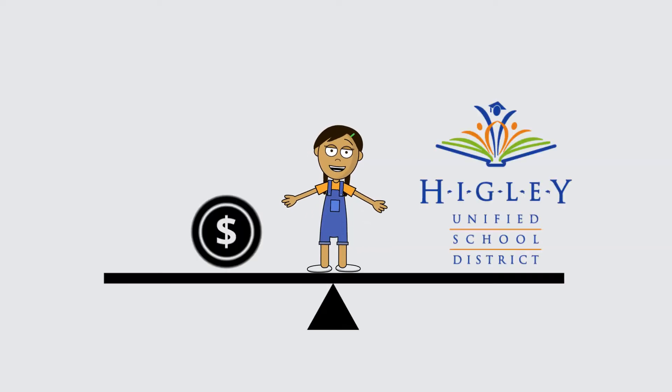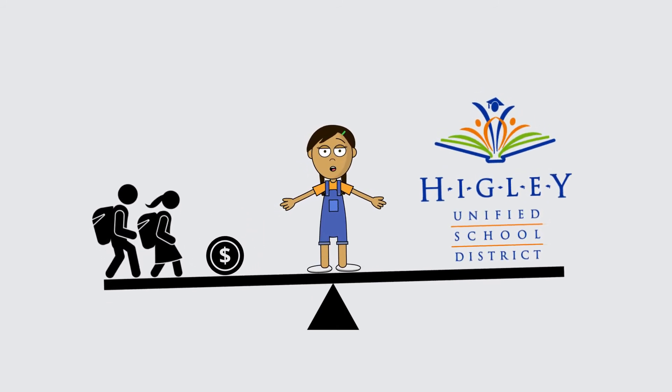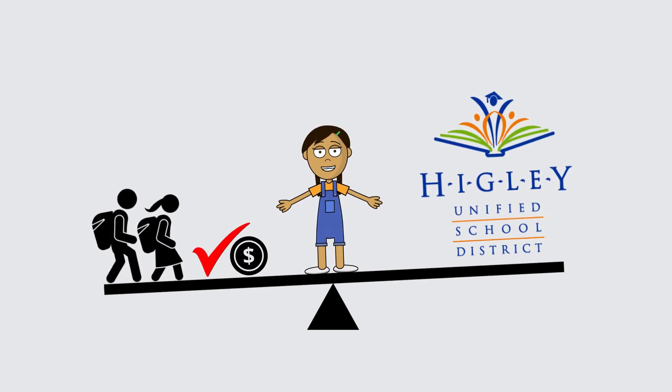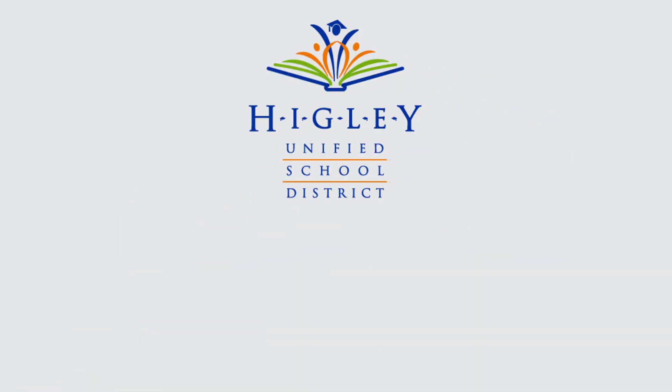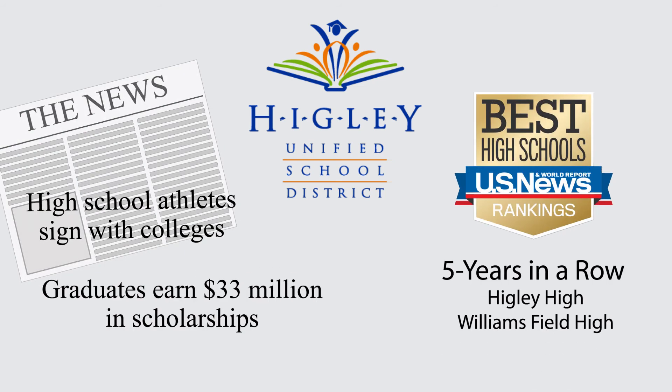From year to year, the Hickley budget changes due to factors such as enrollment, federal or state funding cuts, and whether or not voters approve an override or bond authorization. The Hickley Unified School District continues to live within its means while cultivating A-rated schools and receiving national recognition. Thank you.